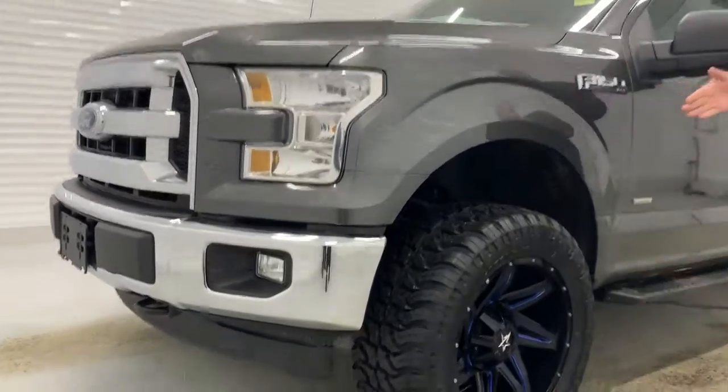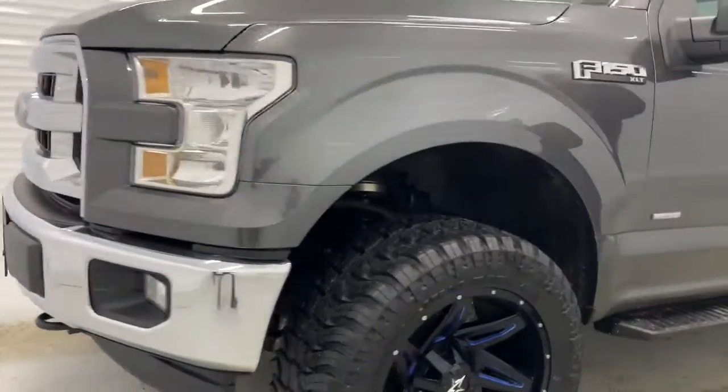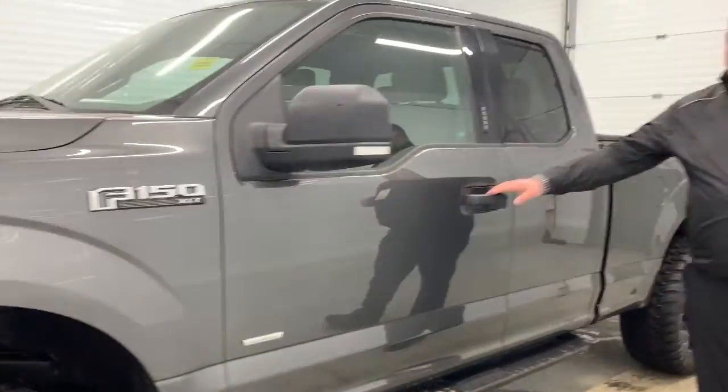You got some 33.5 inch rubber on 20 inch rims — beautiful design. Side steps as well.